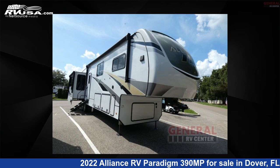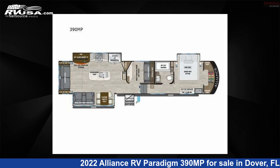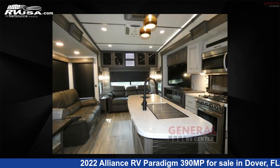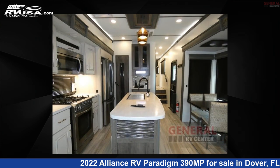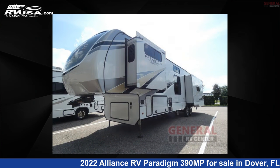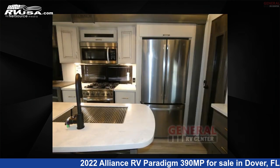This 2022 Alliance RV Paradigm 390 is a fifth-wheel RV located in Dover, FL 33527, and is offered for sale by General RV Center. Click the link in the video description to visit RVUSA.com and see more photos as well as the current price.